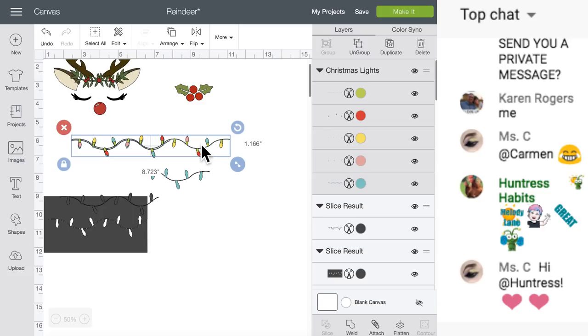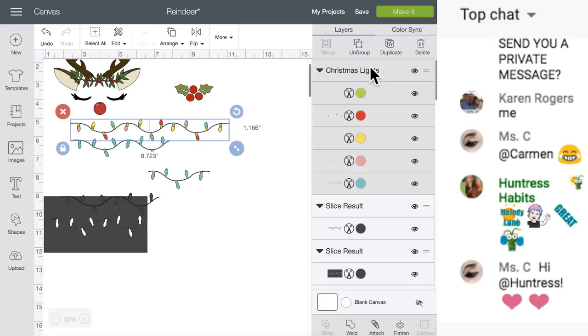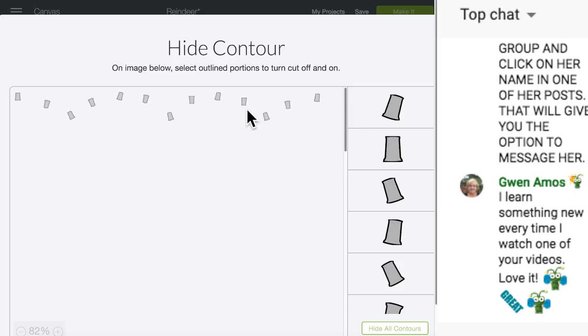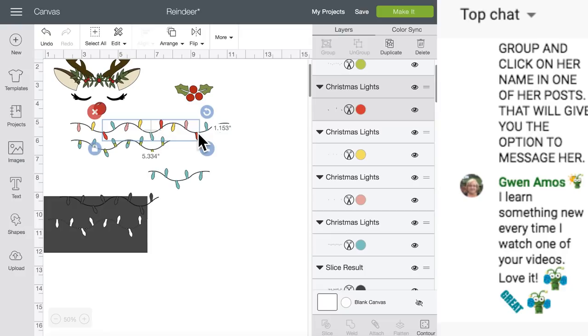We don't need to slice this off. Let's ungroup it. We can contour. I don't know how many we need to contour. That'll work. And the red - we're just going to take one off. That works.